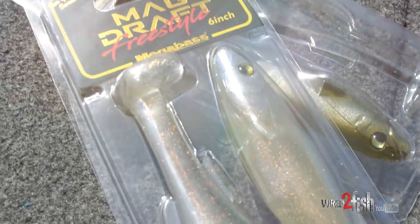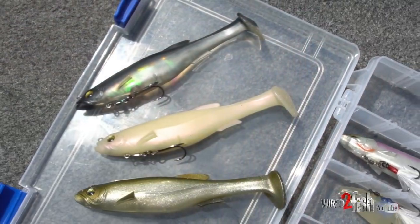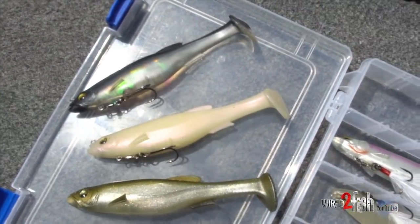It's a hugely popular bait. Chris Zaldain has put this thing on the map with the original harness version all around the country. Based on the popularity of this profile, its size, and most importantly the action — between its tail thump and full body wag — it's just a get-bit bait. Megabass has now come out with the freestyle version.